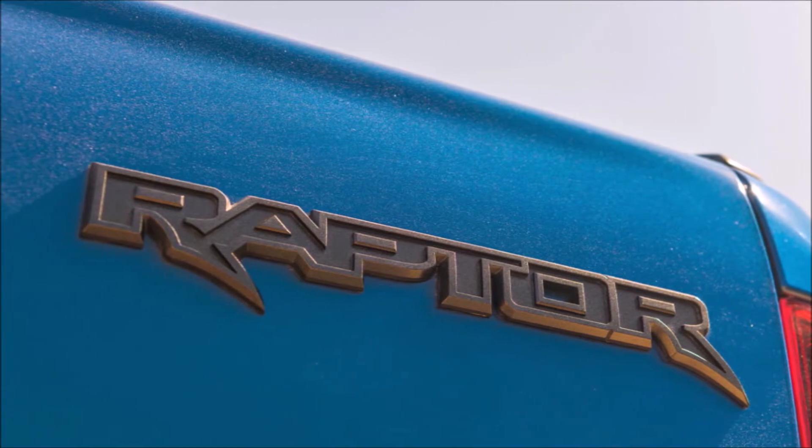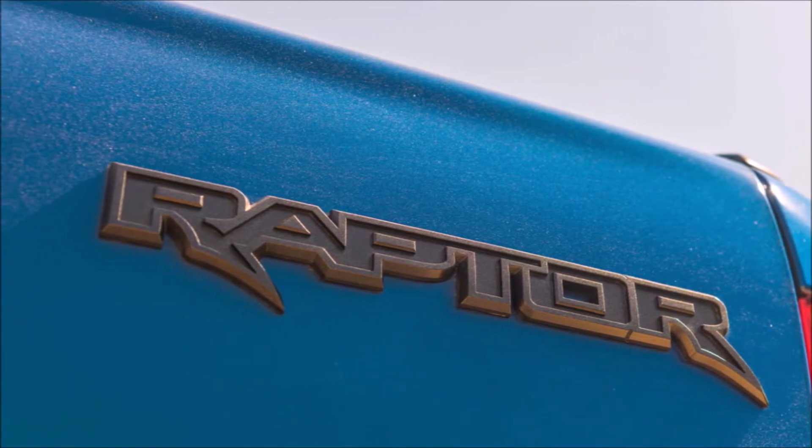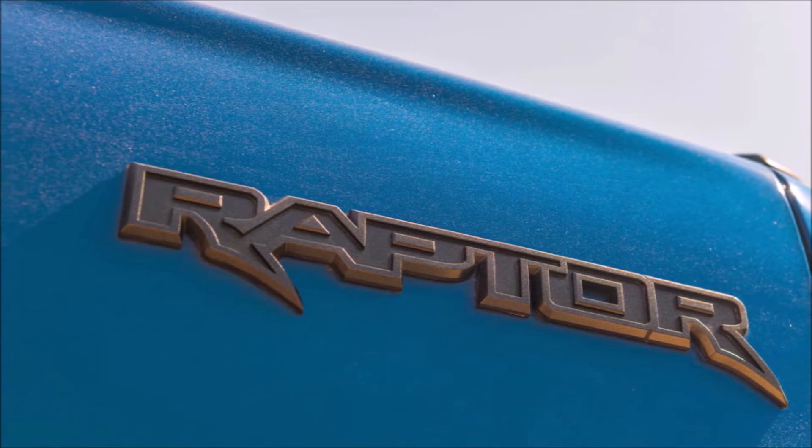Ford still hasn't confirmed the name. There are two options: Raptor or Warthog.